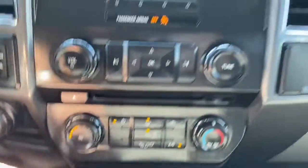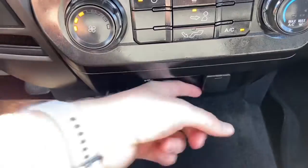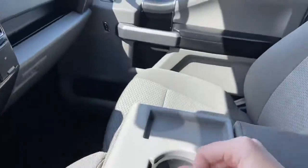Underneath is your climate control. We have a 12-volt outlet here off to the right. Underneath you have a USB and another 12-volt as well. Coming back, two cupholders here, some center storage space, and the seat does also flip up for the sixth seat inside of this truck.